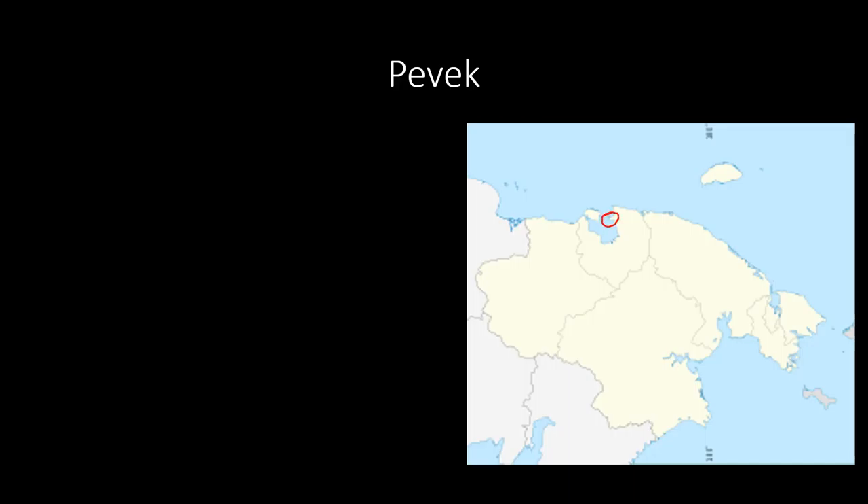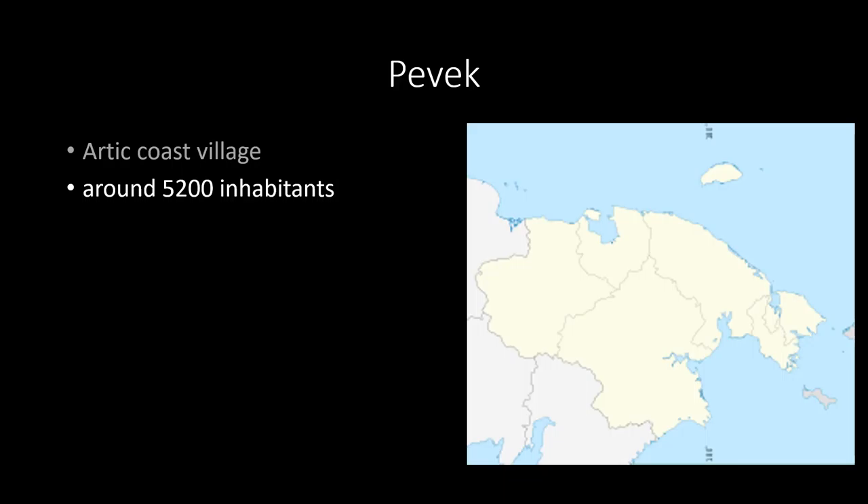The town of Pevek is in the very northeastern part of Russia — it's more eastern than North Korea. Think about it: it's nearly next to Alaska, that's how far east it is. It's an Arctic coast village with around 5,200 inhabitants and it's dependent on its port, because over land you cannot reach it. So how do people survive there? What kind of living do they make?